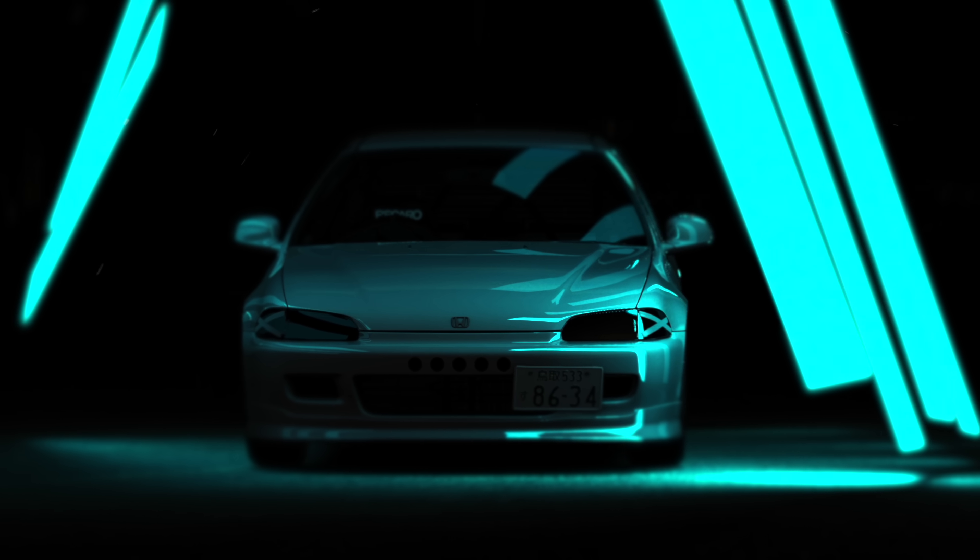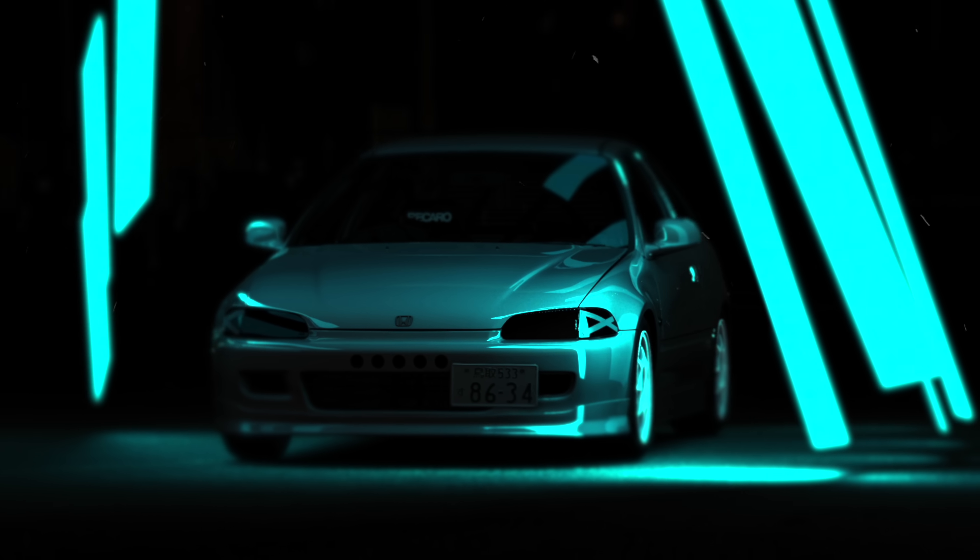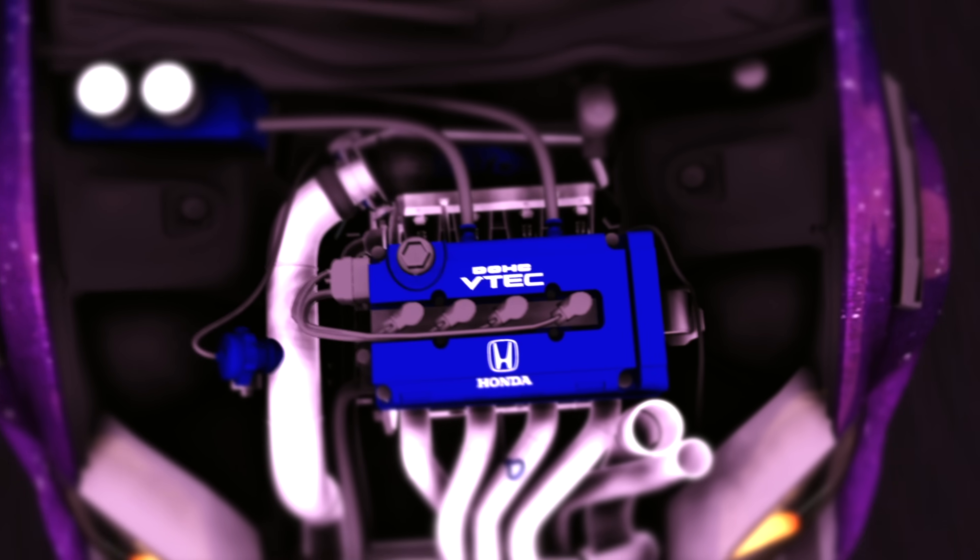Anybody could afford it. It wasn't too complicated to build, and combined with the turbocharger, it could make all the power you could ever dream of.